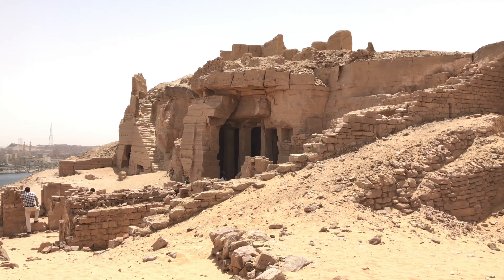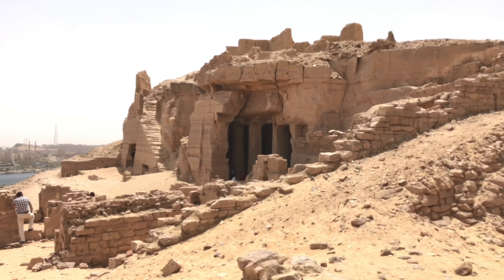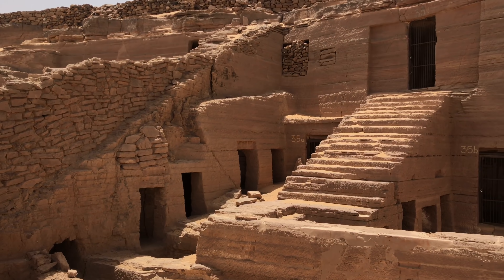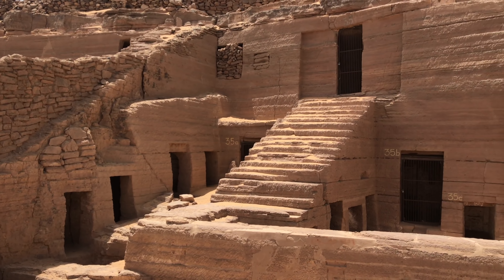We then explored inside the tombs of the nobles at Aswan, which are a megalithic series of constructions inside the bedrock. This is what the exterior of the tombs of the nobles look like.